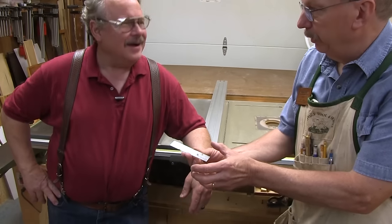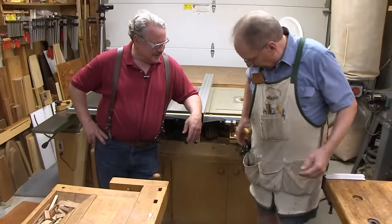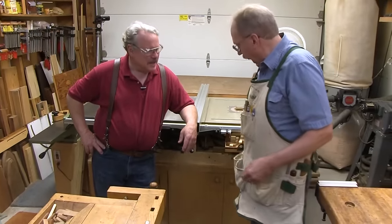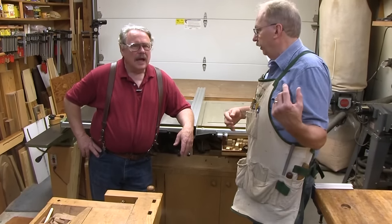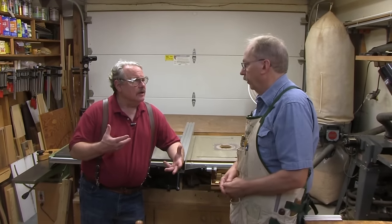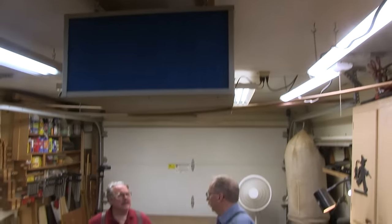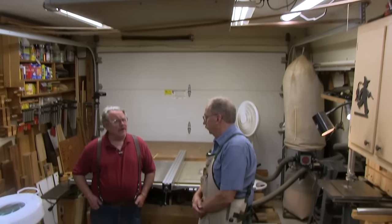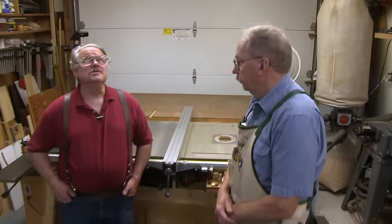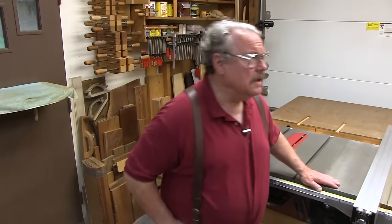I've got dust collection right here — I can turn it on wherever I am. Dust collection is hooked up to all these machines. In a small shop, you have a lot of concentration of dust in the air, and I've got a filter up here in the ceiling that will clean the air as I'm working. This small volume doesn't take much air movement to clean it. That's a massive air filter for this size shop. Well, I believe in overdoing it. Too much is always just enough — white lung disease is no fun.